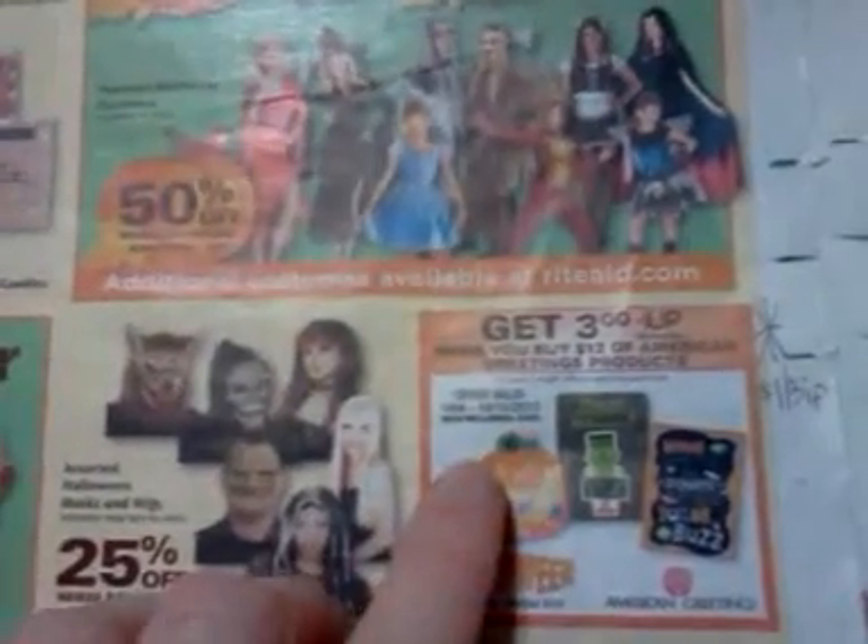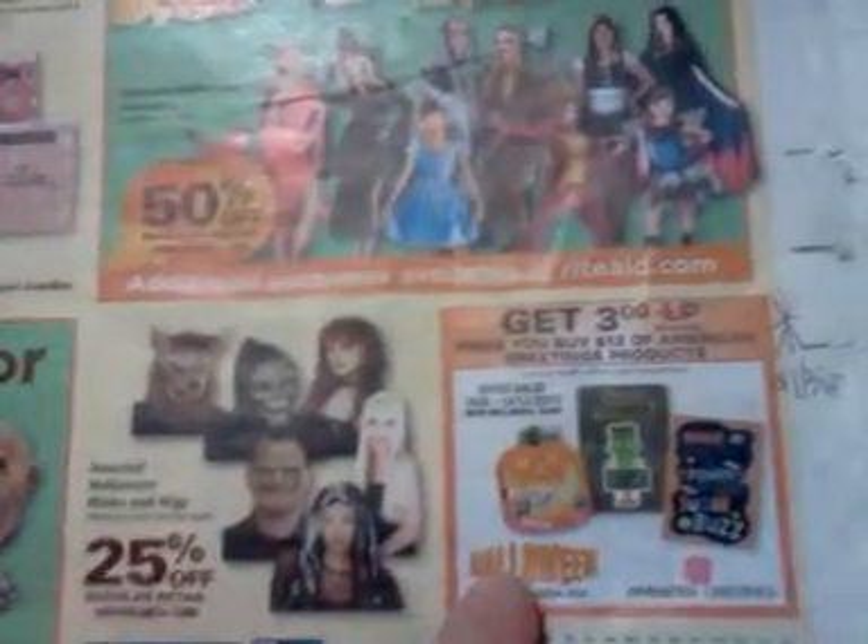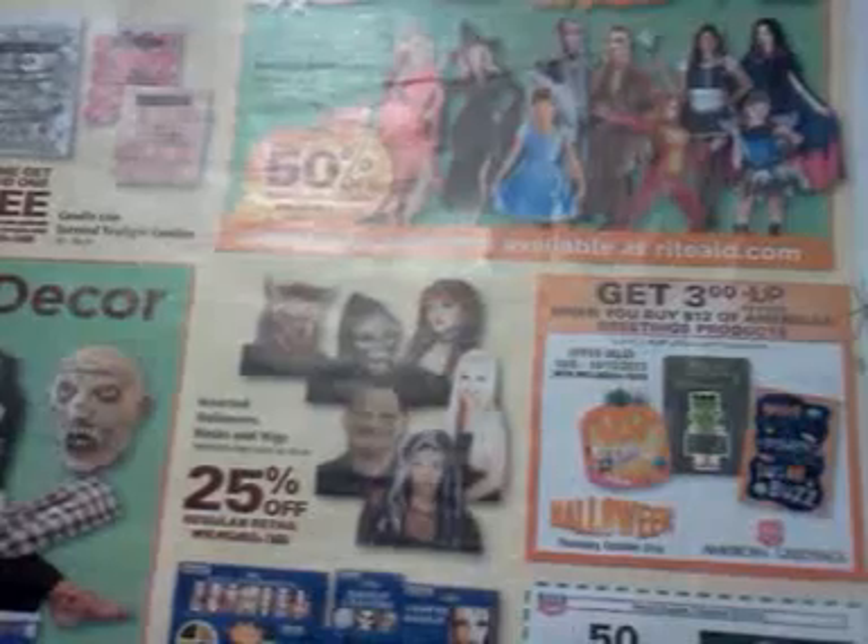American Greeting Cards — spend $12, get $3 back. If you need greeting cards, there's a standard dollar off three internet printable available. Go to Southern Savers to find a link to click on for that.